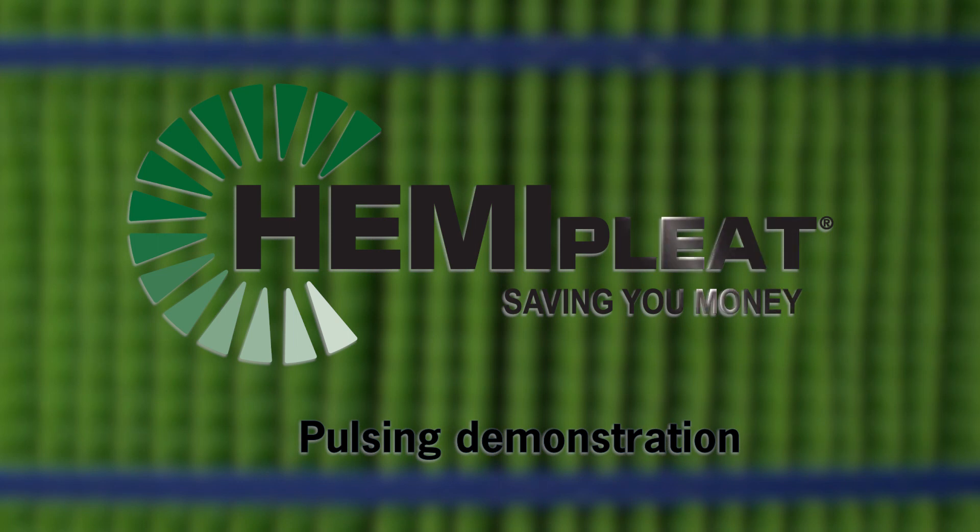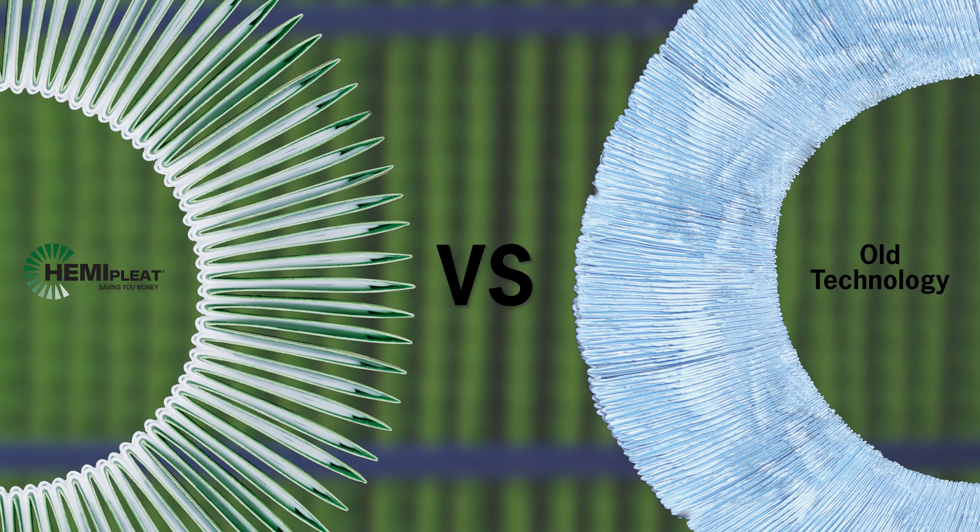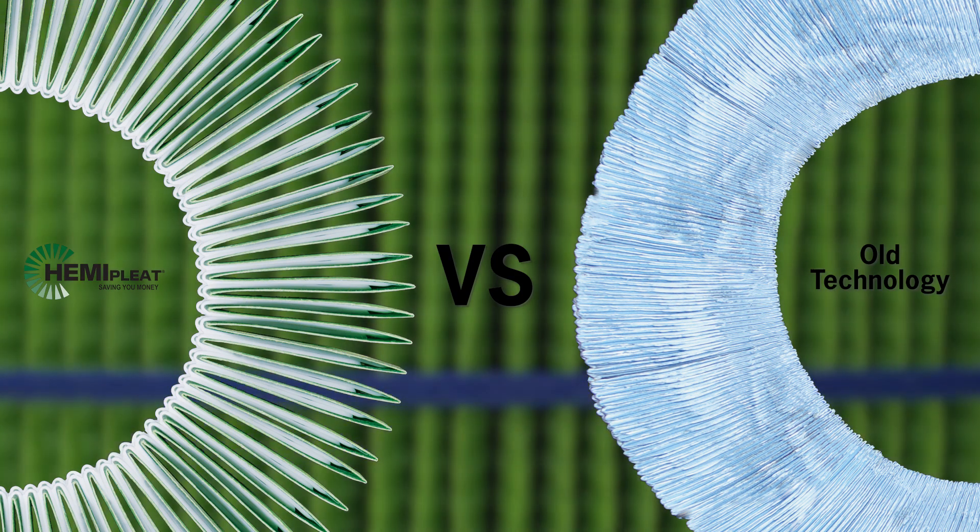HemiPleat Technology is the unique patented method we use to create highly efficient pleated filter media that outlasts and outperforms competitive pleated media.